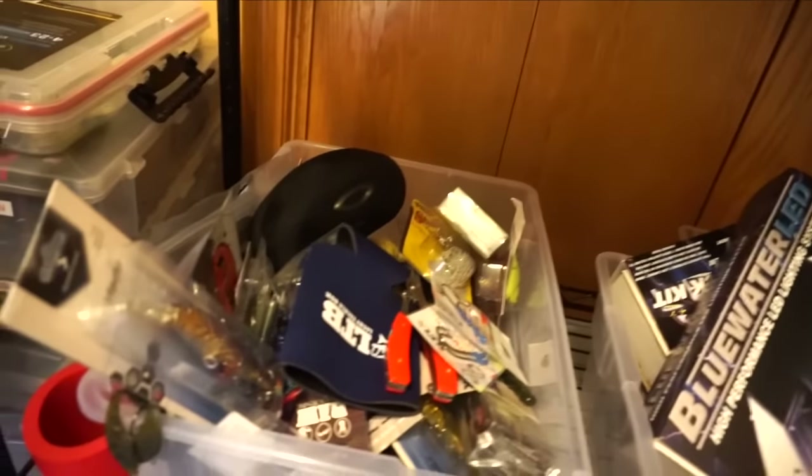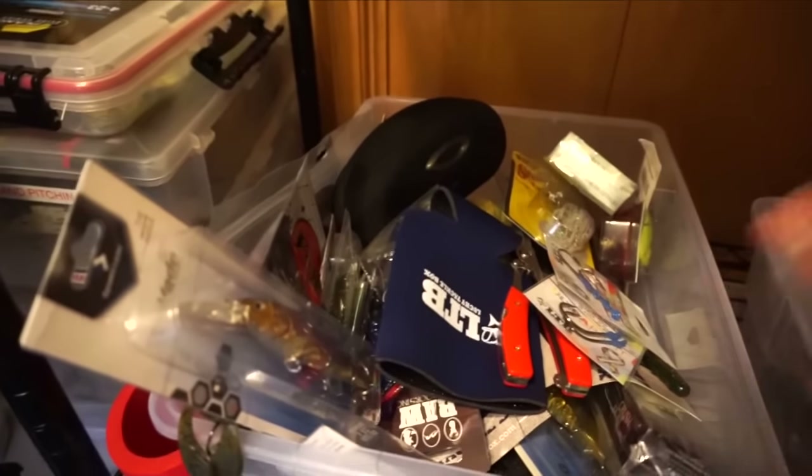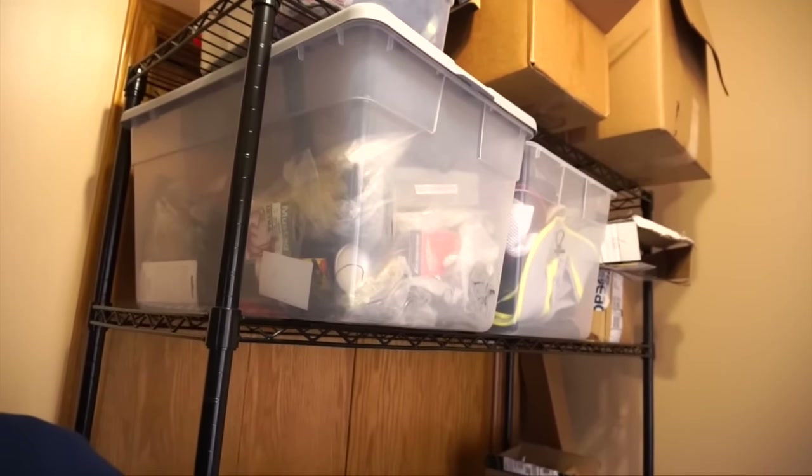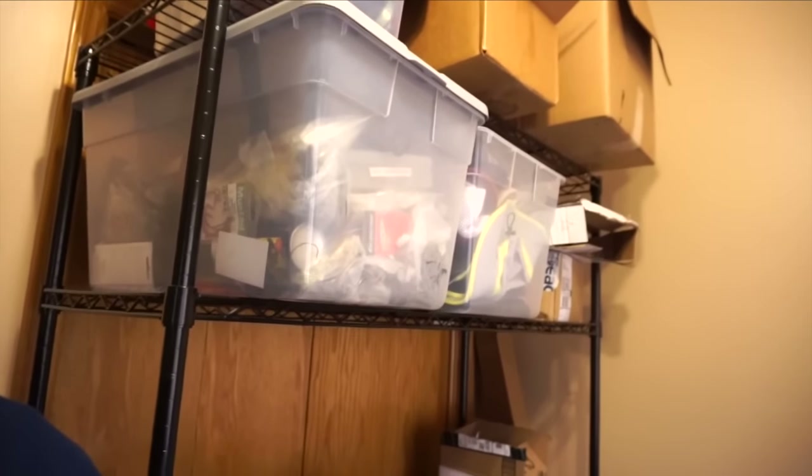Before I start, I do want to clarify I did not pay for all of these lures, nor did I pay for the majority of them. Most of these were given to me by sponsors. So I don't want you guys to think that I'm this spoiled rich kid that just gets all these lures and pays for them. I get them for free most of the time through sponsors because I am blessed to have a fishing YouTube channel where I can promote products.